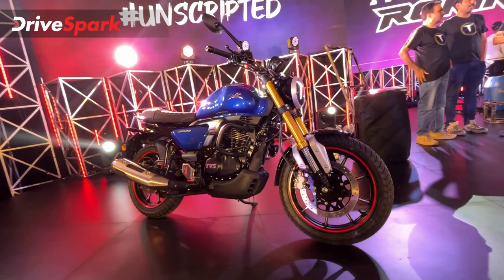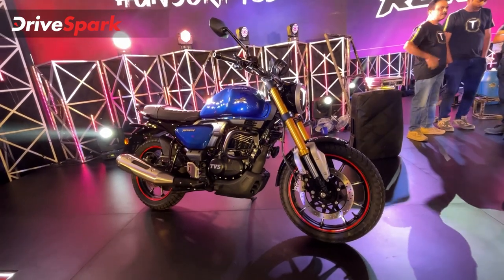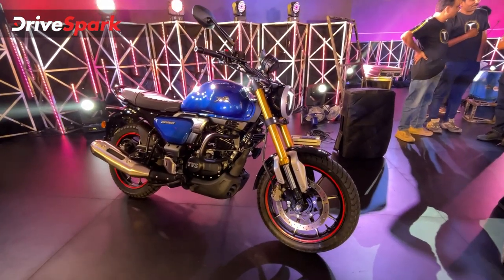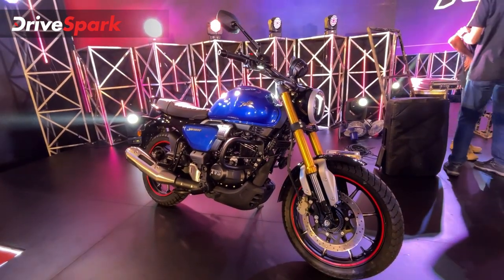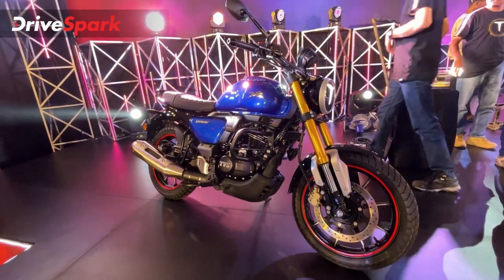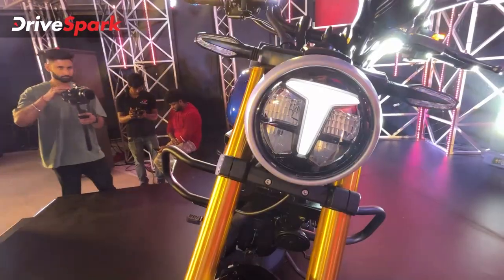This is a unique motorcycle in India — there is no real competition in this space. Design-wise, it has a cruiser-type design with a stance like a roadster, but it is not a scrambler. It is a unique combination — the TVS Ronin is a unique design.